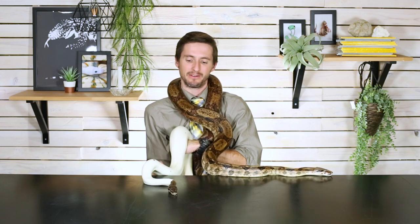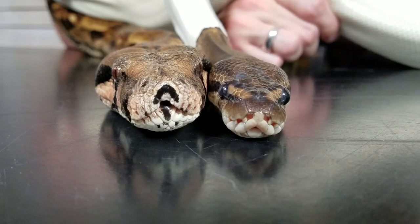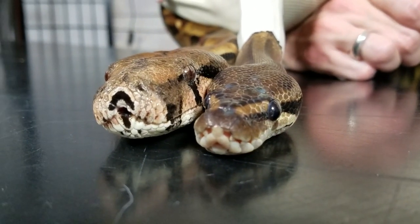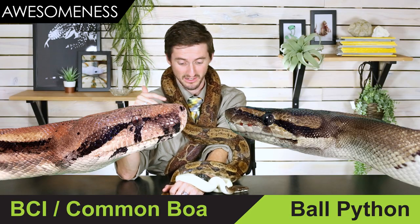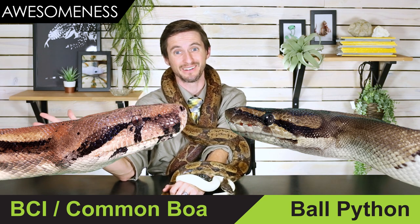I wouldn't recommend just picking up any boa and ball python and holding them together. These are both mine — I've had them for years and years, they do shows together all the time, and I know they're both healthy. That's also another reason I don't bring more boas into my collection. I have two, I know they're both healthy. Sometimes I think about getting a male, but I don't think it's worth the risk. I'm going to call this round a draw, because both of these snakes are awesome — just for fairly different reasons.